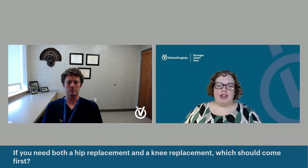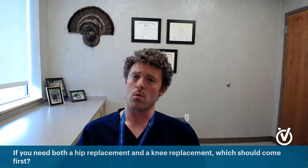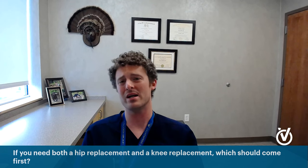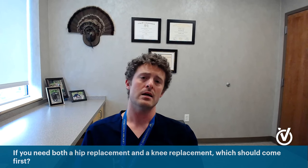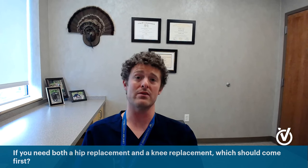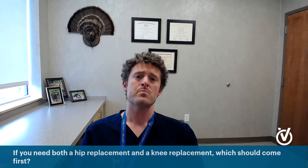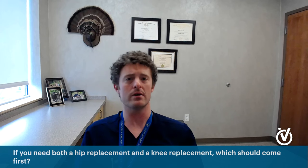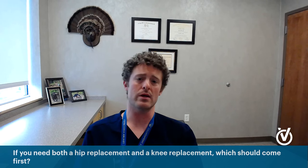If you need both a knee replacement and a hip replacement, which one should come first? Unless someone has severe deformity, I generally recommend doing the hip first. Hip arthritis just feels more debilitating to patients than knee arthritis — it really affects quality of life a lot more. So for that reason, we do the hip first and then come back to the knee. In some patients with a really severe knee, I'd recommend the other way around. But I also just tell the patient: what hurts you more, what bothers you more — let's do that one first.